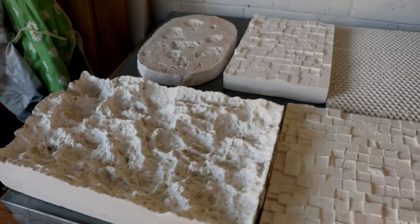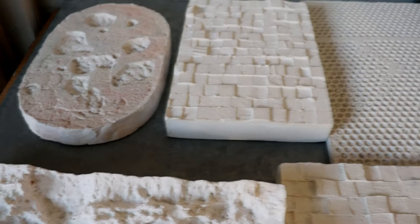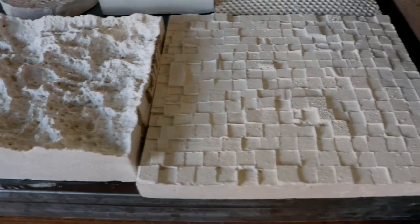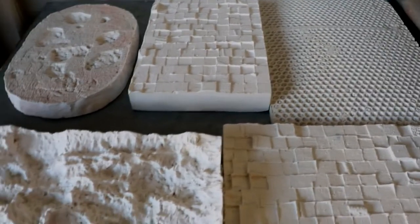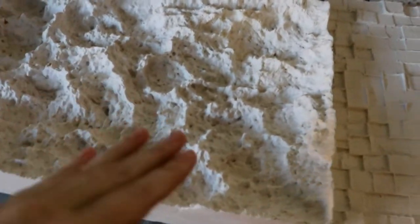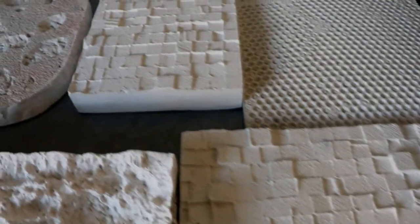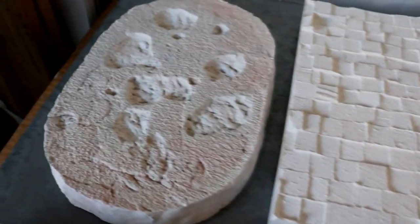I'll talk a little bit now about my process. When I'm doing slip casting I generally have to make a mold first using plaster of whatever texture I want to cast. With these ones I've cast things like expanding foam, polystyrene, bubble wrap, and concrete render.